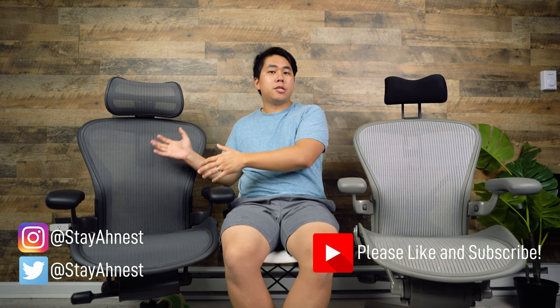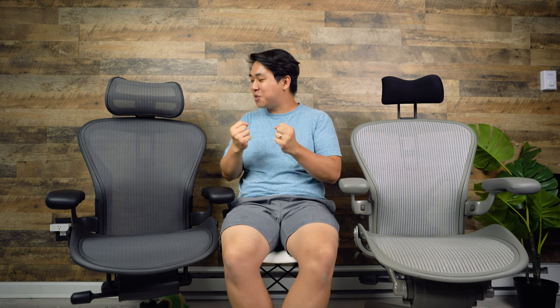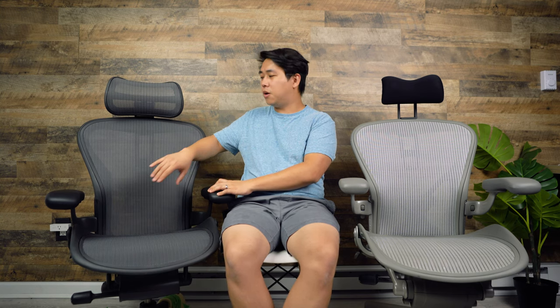Starting with the mesh: Herman Miller has upgraded their mesh on the remastered Aeron. I'm just going to tell you what it feels like — it feels amazing. The bottom is really taut, but the back is where there's a huge difference. It just feels like it's hugging my spine. This is a basic Aeron without lumbar support and yet it feels really, really good. Huge thumbs up to Herman Miller for this upgraded mesh.